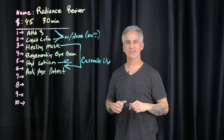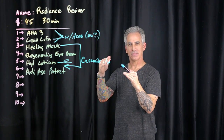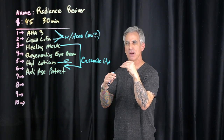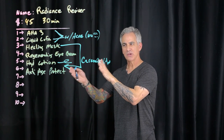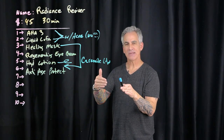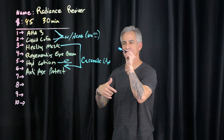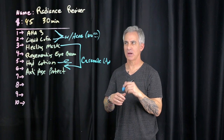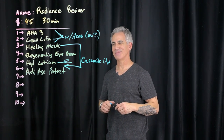This is Marty with Skincare Science. I hope this helped and gives you something to think about as it relates to using information from my other videos to increase client expectations and your ability to perform a really nice facial for an extremely good rate of $45 for 30 minutes. This is Marty with Skincare Science, and we'll see you in the next video.